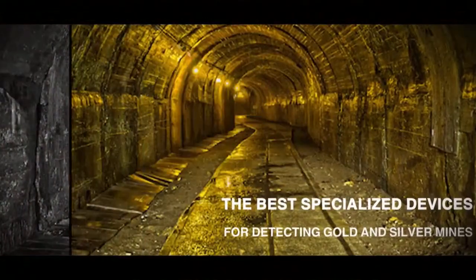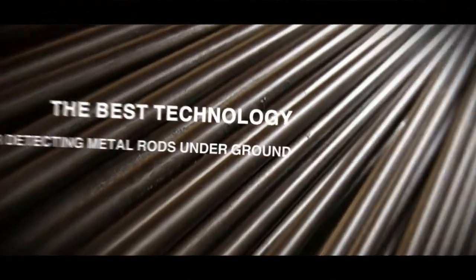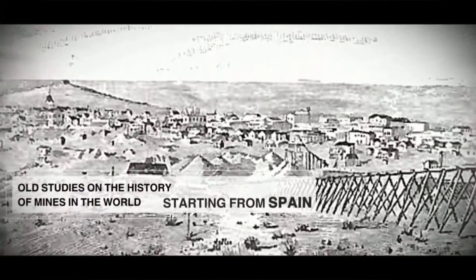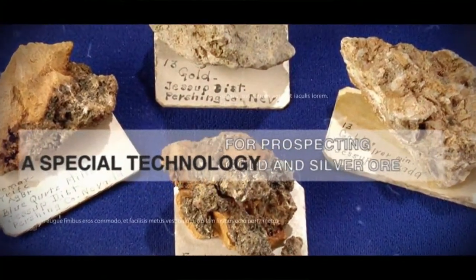In the history of treasure hunting, locations of gold and silver mines could only be found by the help of simple metal rods at the times when electronic devices were not yet invented. After the continent America was discovered, Spanish mine prospectors who came there found some gold and silver ores with the help of the rods and operated them for long years.